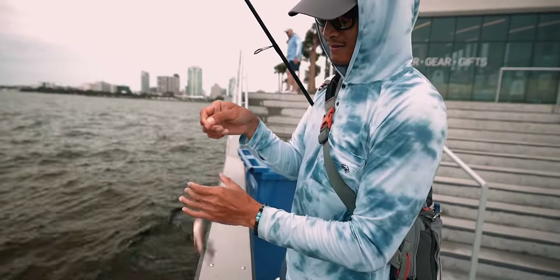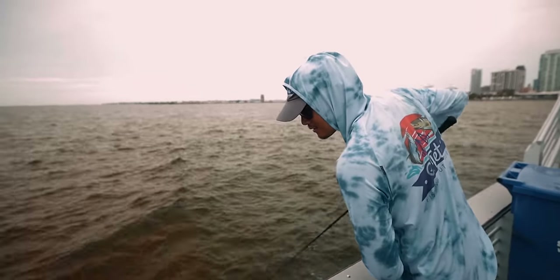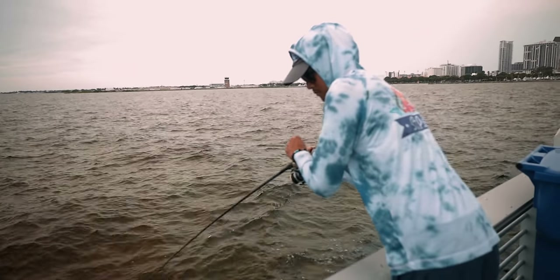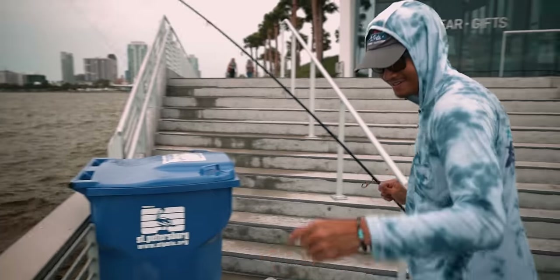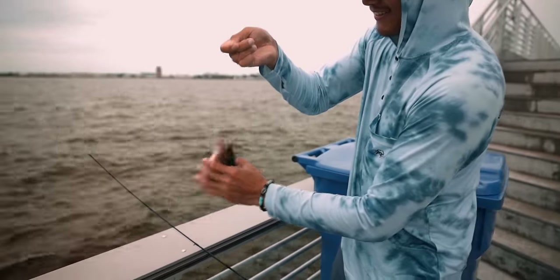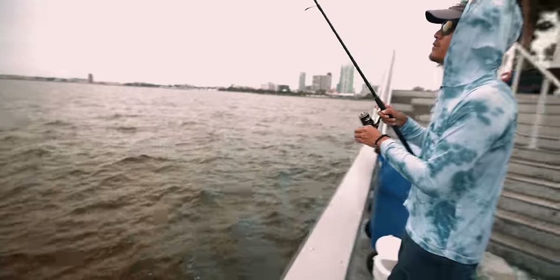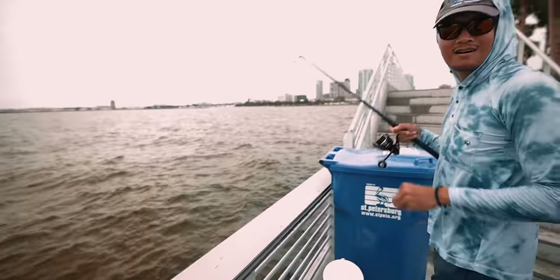Little dude — where are the big ones? Quick release, there we go. Oh, it's a good one — it's a fatty right there, look how fat he is, man, he's been eating good. Oh yeah, that's a nice one. Dang it, I let him eat it too — that was too quick. Lost him, man.